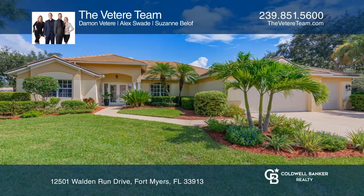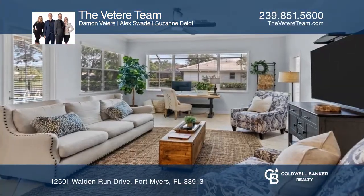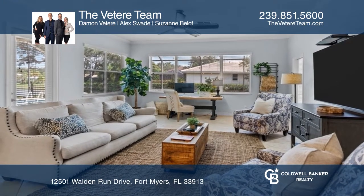At over 2,900 square feet, this four-bedroom, three-bath home in Walden Lakes offers a lake view and fenced-in backyard.